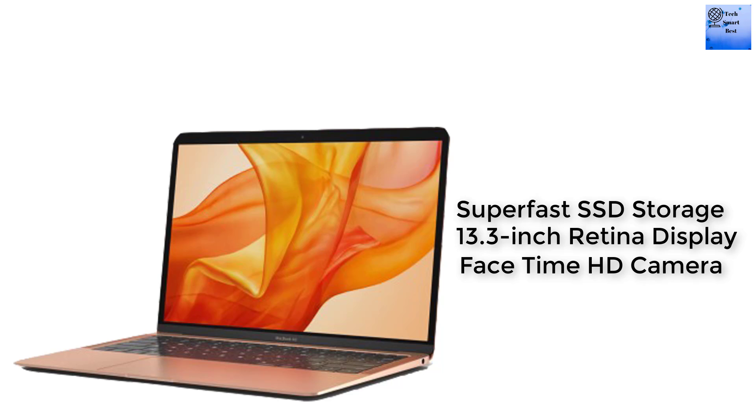A super fast SSD storage launches apps and opens files in an instant. Fanless design for silent operation. 13.3-inch Retina display with P3 wide color for vibrant images and incredible detail. FaceTime HD camera with an advanced image signal processor for clear, sharper video calls.